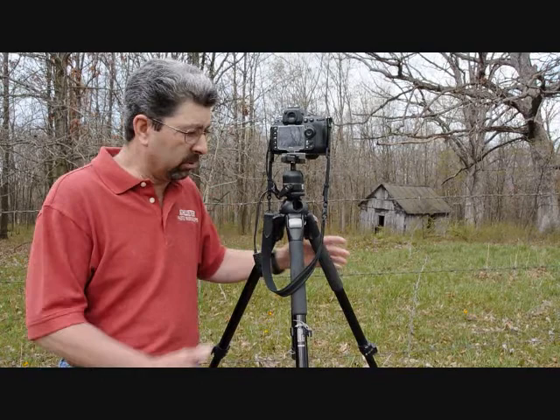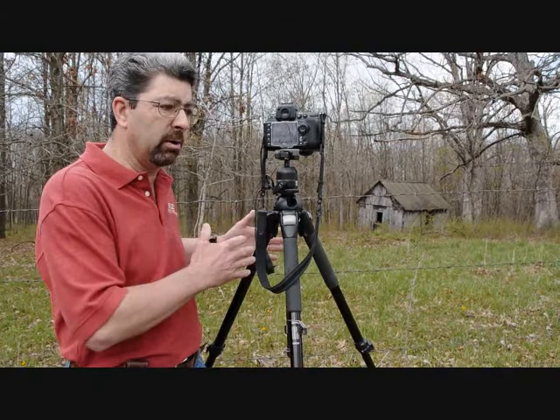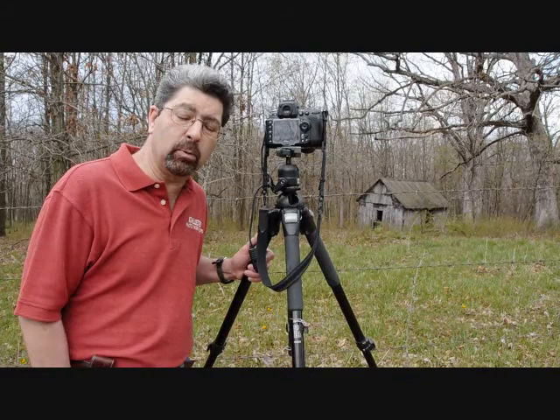I'm still going to get some great images. I'm not intruding or trespassing on anyone's property. I think if you use those guidelines, it'll serve you well. Thanks for joining me today.